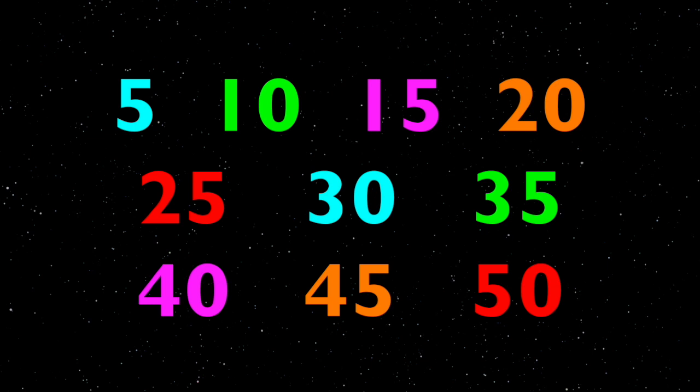Five, ten, fifteen, twenty, twenty-five, thirty, thirty-five, forty, forty-five, fifty. Again: five, ten, fifteen, twenty, twenty-five, thirty, thirty-five, forty, forty-five, fifty.